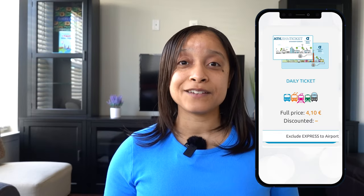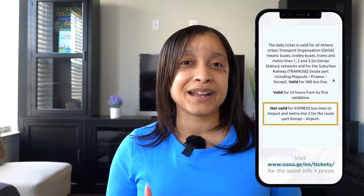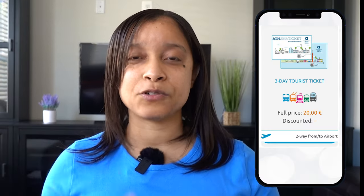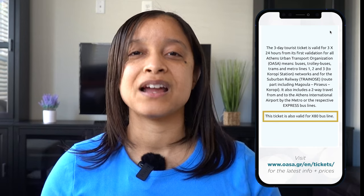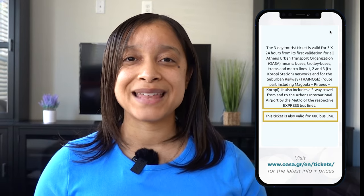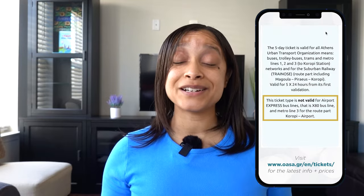There are also unlimited travel tickets. You can get a daily ticket for 4 euros 10, which is not valid for the X80 bus to the airport. There's also a 3-day tourist pass for unlimited X80 bus line and an airport round trip metro ticket for 20 euros. Or you can get a 5-day pass for 8 euros 20.